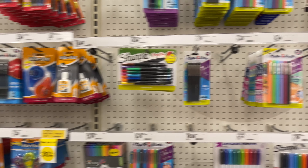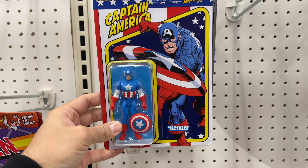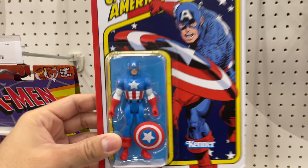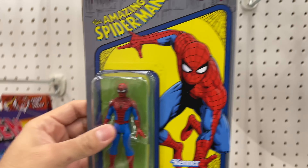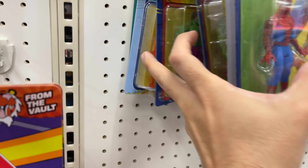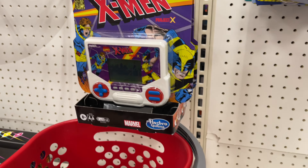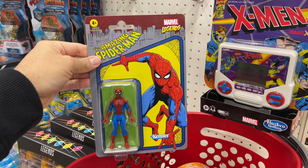These Kenner Marvel Legends vintage figures are finally out in stores — these are cool. We have Spider-Man here, definitely grabbing that one. The other ones here too, like the whole Human Torch, Magneto — these are really cool, but Spider-Man is the GOAT so definitely grabbing that one.